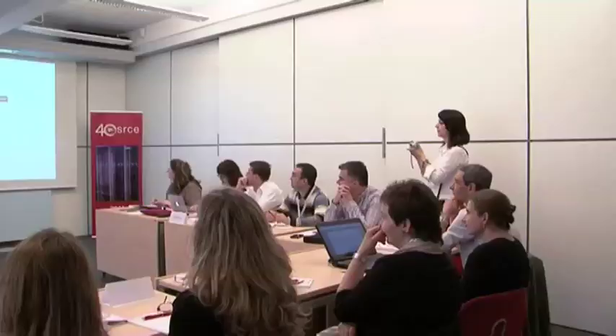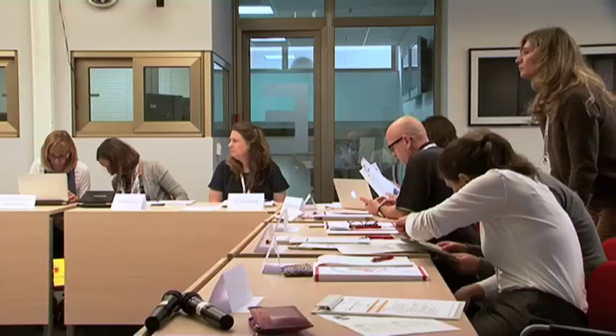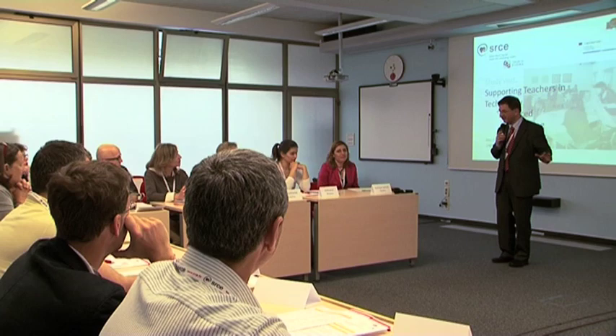Hello, my name is Sandra. We are in front of the University Computing Center in Zagreb, Croatia. I'm the study visit organizer for the study visit supporting teachers in technology-enhanced learning. The aim of this study visit is to exchange experience and know-how, as well as to gain new knowledge and ideas on how to support teachers who use ICT in education.